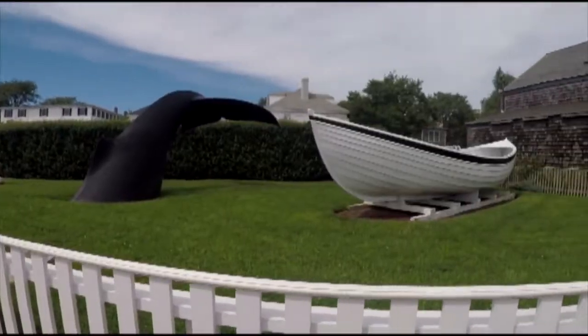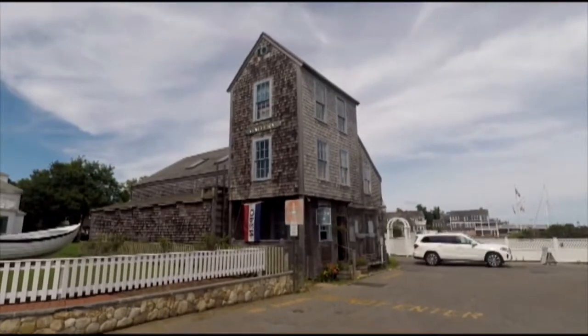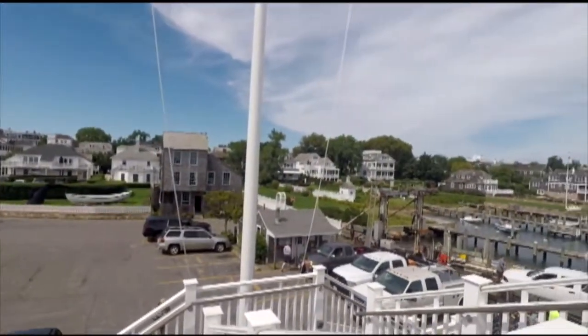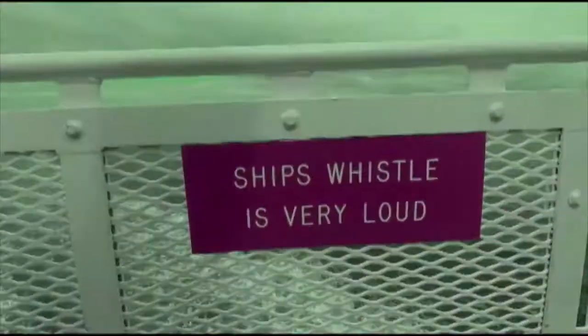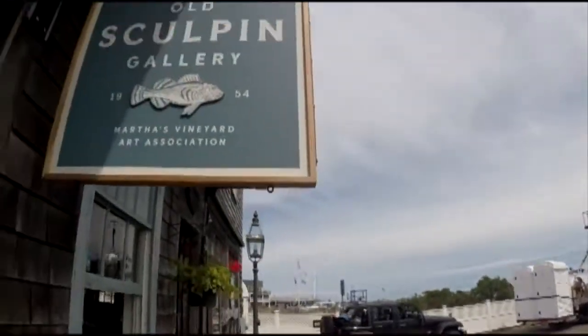That is why the Sculpin Gallery was such a breath of fresh air. The house itself is over 240 years old. Welcome to Sculpin Gallery. My name is Meg Mercier and we are at the Old Sculpin Gallery, home of the Martha's Vineyard Art Association.